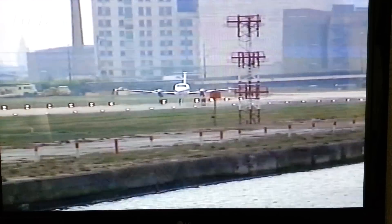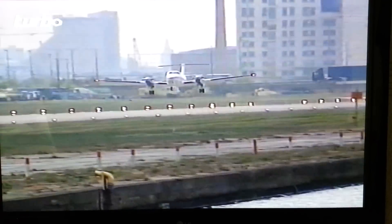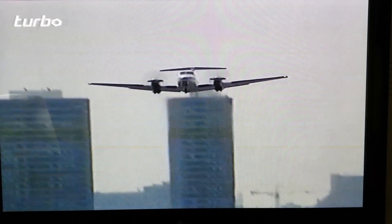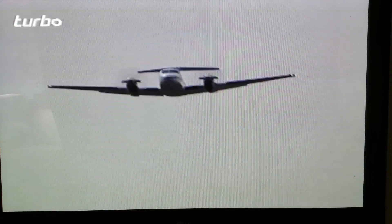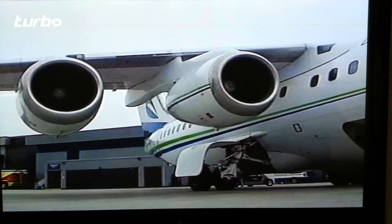At London City Airport, the runway is almost surrounded by homes, high-rise apartments, and residential property. Here, the solution to the problem of jet noise was simple — a total ban on all jets. The exception to the rule is the 146, and it's because of those quiet engines.